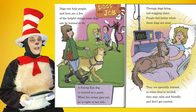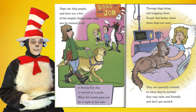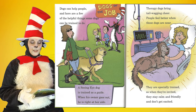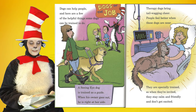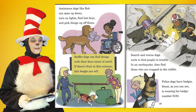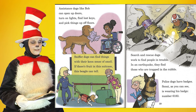Dogs can help people, and here are a few of the helpful things some dogs can be trained to do. A seeing eye dog is trained as a guide — when his owner goes out, he is right at her side. Therapy dogs bring tail-wagging cheer; people feel better when these dogs are near. They are specially trained, so when they're invited, they stay calm and friendly and don't get excited. Assistance dogs like Bob can open up doors, turn on lights, find lost keys, and pick things up off floors. Sniffer dogs can find things with their keen sense of smell — if there's fruit in this suitcase, this beagle can tell.